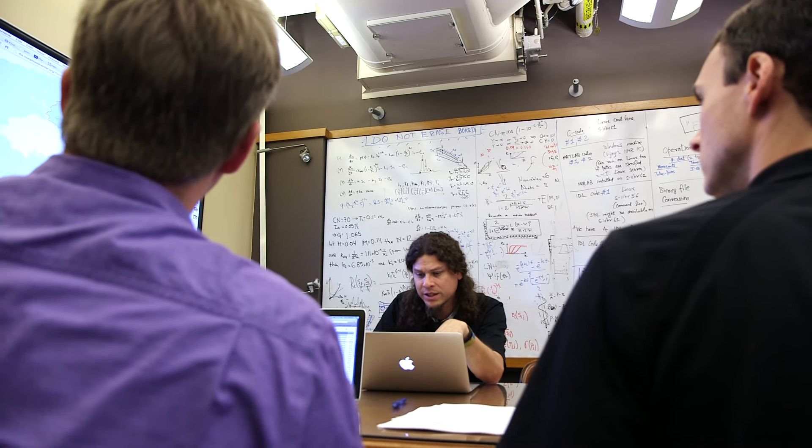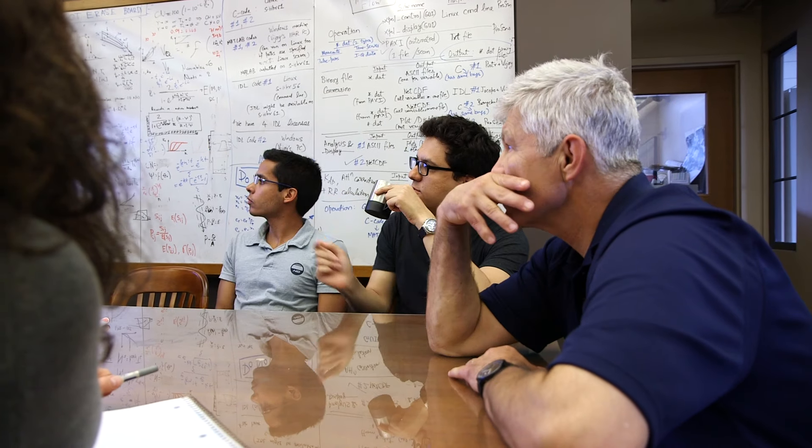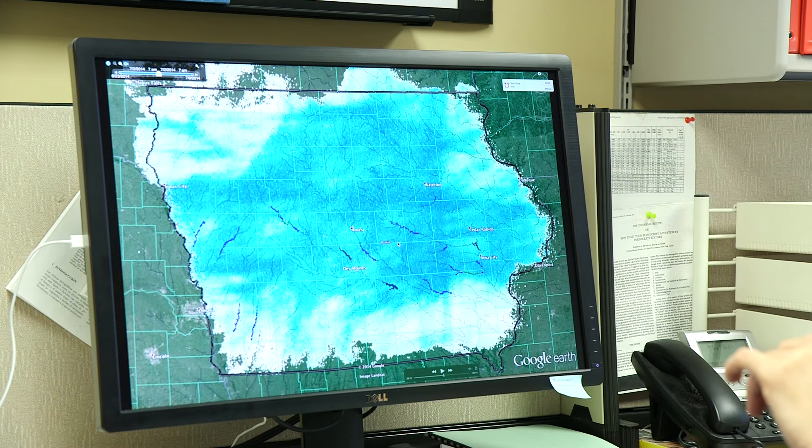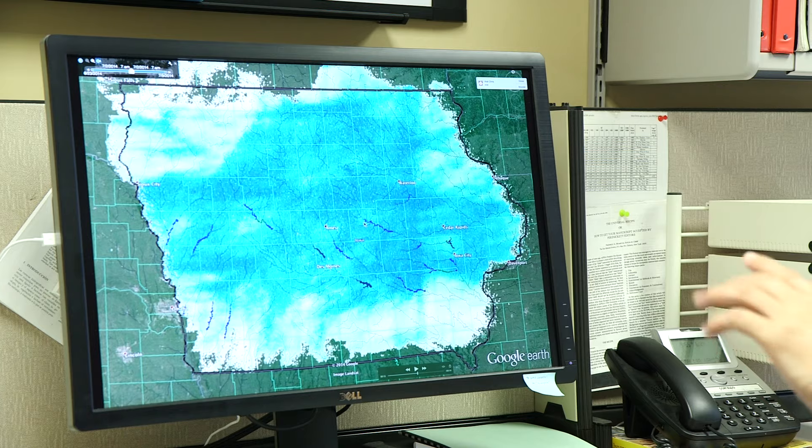The abilities that the Flood Center has to assess the hydrology of the watershed and then put that data together and say, hey, these areas are where you're going to get the most impact for placing your structures — that is huge.